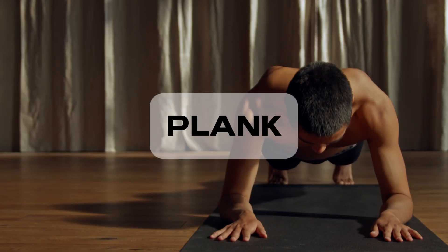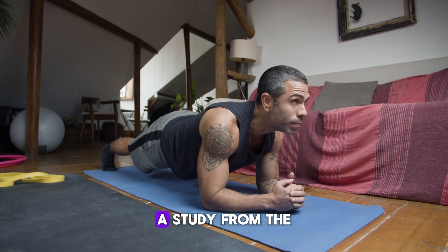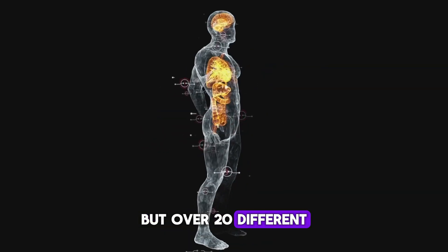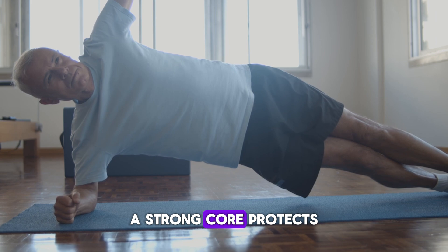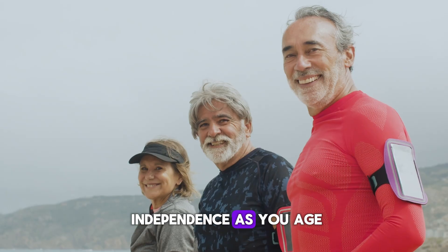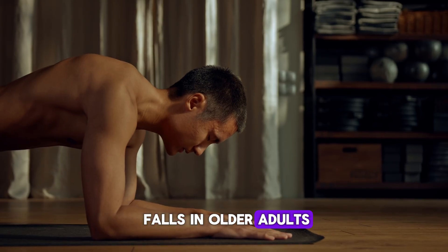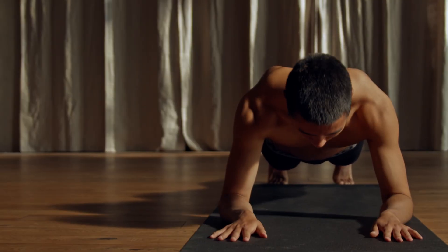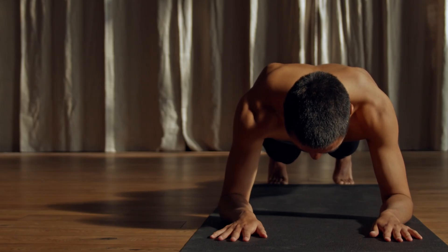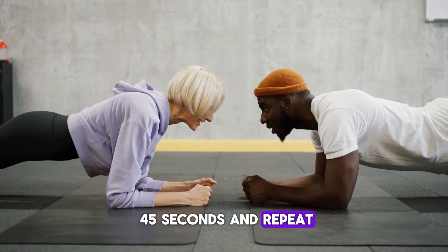Up next, let's fire up your core with the powerful plank. You've probably heard of planks, but few people know just how powerful they are for reversing aging. A study from the American Council on Exercise found that planks strengthen not just your abs, but over 20 different muscles across your entire body. A strong core protects your spine, improves balance, and boosts coordination — all crucial for maintaining independence as you age. Plus, core training has been linked to improved brain function and reduced risk of falls in older adults. How to do it: Get into a forearm plank position with elbows under shoulders, keep your body straight, and don't drop your hips or lift them too high. Inhale slowly through your nose, exhale steadily through your mouth. Hold for 30 to 45 seconds and repeat three rounds.